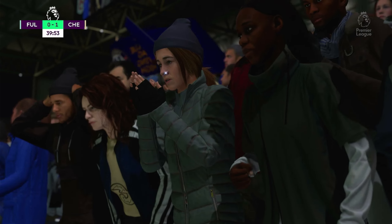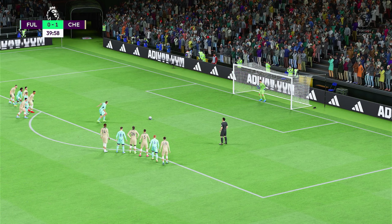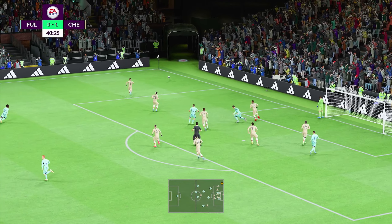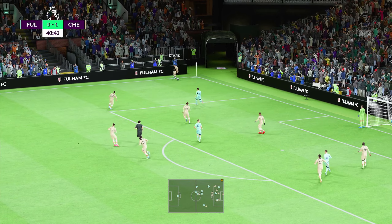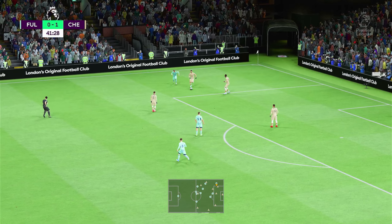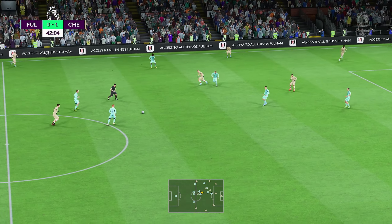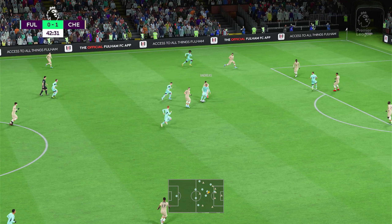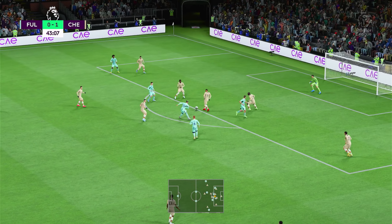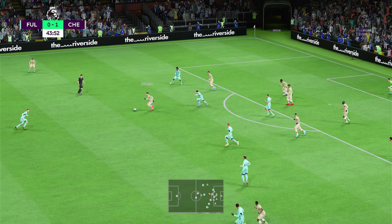An opportunity to level matters. He's guessed correctly and saved it! What a brilliant save — how did he keep that out? Well, pressing really high, he's given it straight to the opposition. Mitrovic, blocked for now. Magnificent defending.